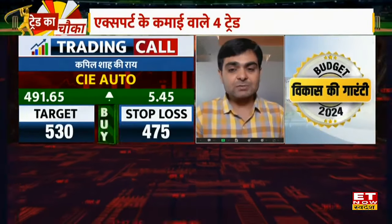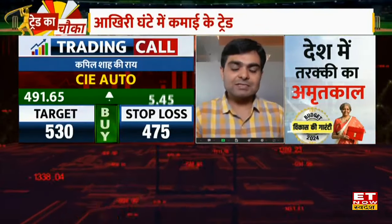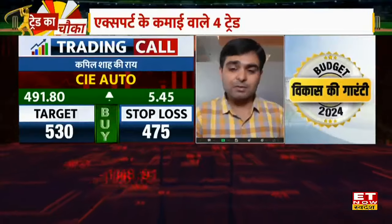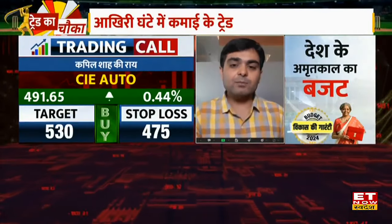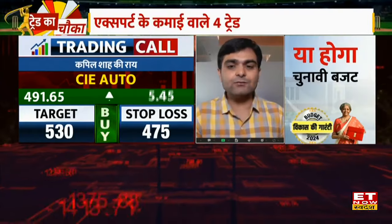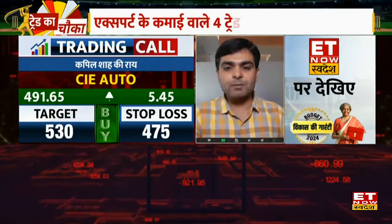The second stock is CIE India, which is from the auto sector. In the auto sector as such, there is not much special momentum, but the auto ancillaries have very good momentum. We are looking at CIE India in the auto ancillary space. I think it will have a stop loss and I can see the target above 530.